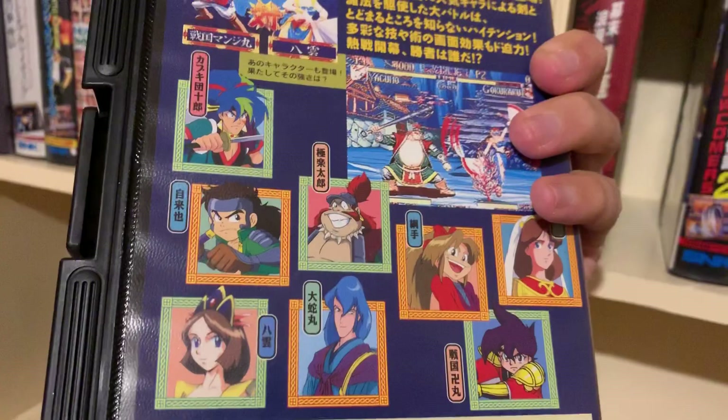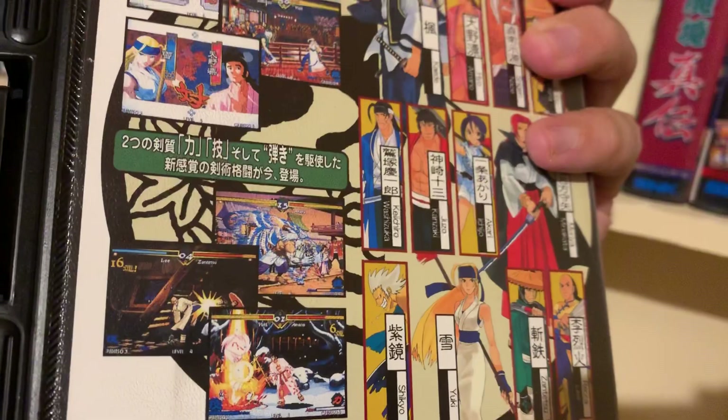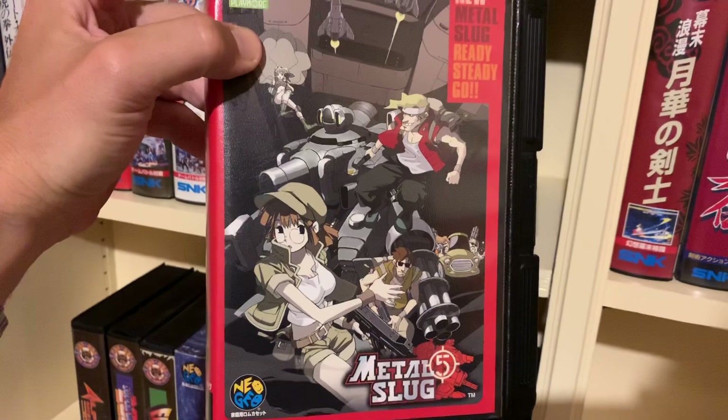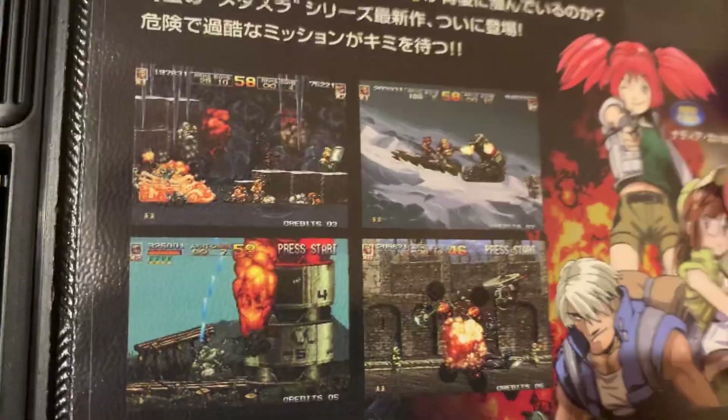Here we have Last Blade 1 — a middle-aged samurai fighting game. Then the Metal Slugs: Metal Slug 5, the very last one released in 2003 if I remember correctly. Metal Slug 4, unfortunately with a bad sun fade, but it's still Metal Slug 4. Metal Slug is Metal Slug — it's a cornerstone of action games on the Neo Geo.